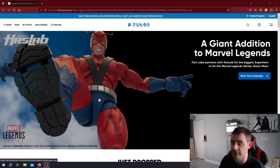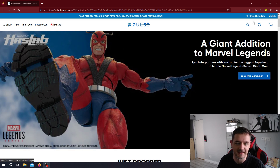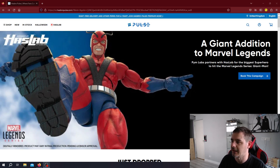We're on the front page of the Hasbro Post website here, and obviously there is some digital imagery. It's a bit pixelated — they're digitally rendered, and the product may vary in final production, pending licensor approval. So obviously Marvel are all over this; they will want it absolutely perfectly. But immediately you get a sense from this picture exactly what you're going to be getting.